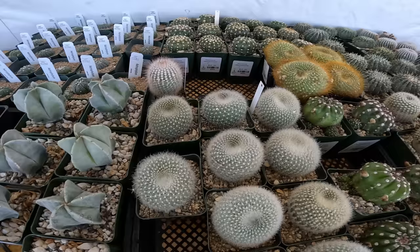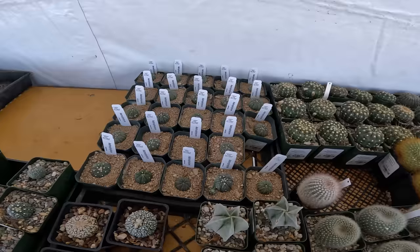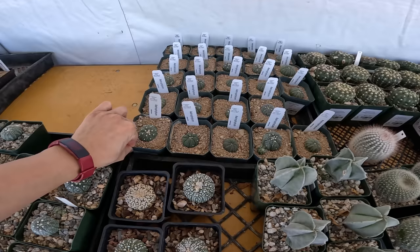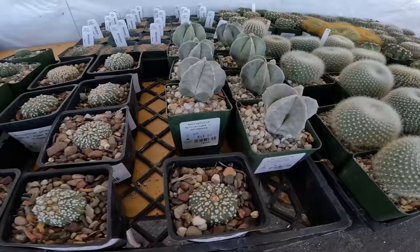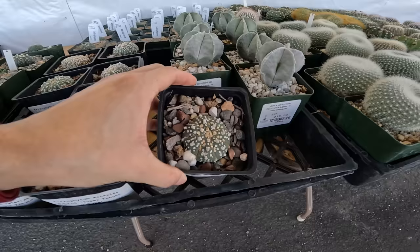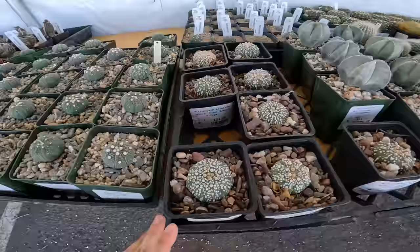Looks like we're in the Astrophytum area now. This is Asterius — all by Arid Adaptations, $20. Got some probably Myriostigma here. Myriostigma columnar, $15. It's got some Hybrid Super Kabuto V-type, $25. I don't have very many Super Kabuto and Asterius — I have some but just not many. I think I had some failures early on and that just kind of turned me off toward them.